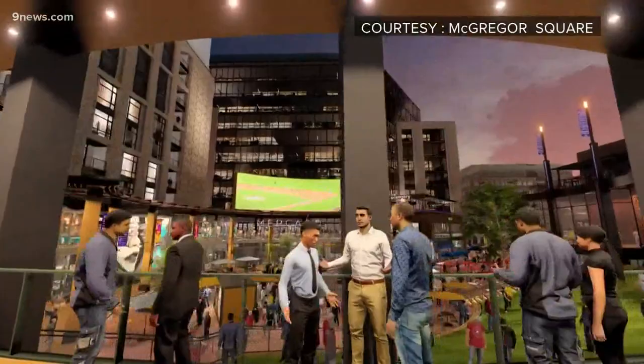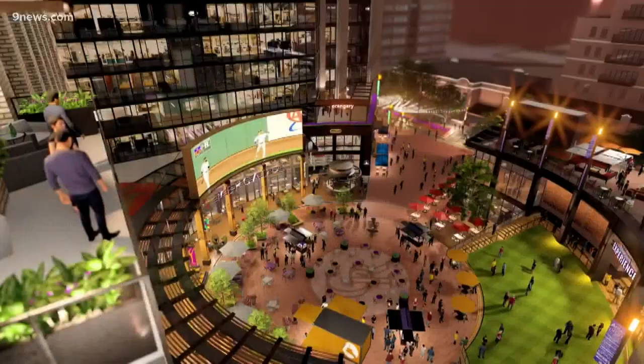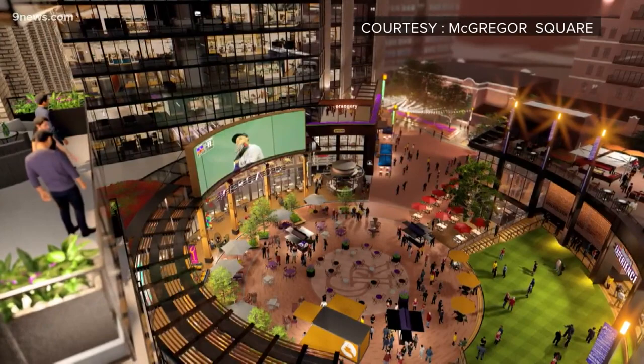The biggest thing we have is probably the 30,000 square foot plaza that we think we can activate throughout the entire year — with ice skating rinks in the winter and movie nights in the summers. And over time the ballpark will be getting a facelift too.